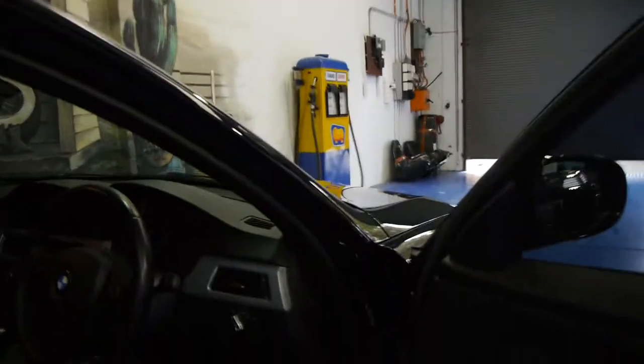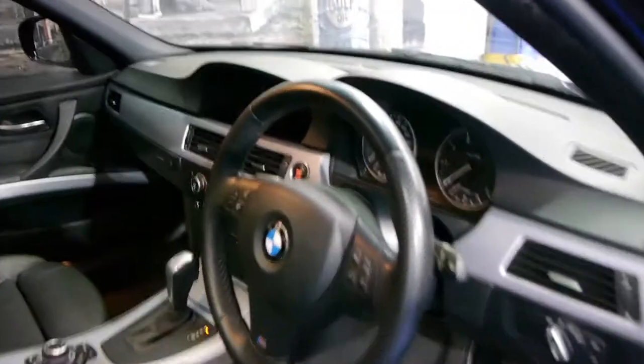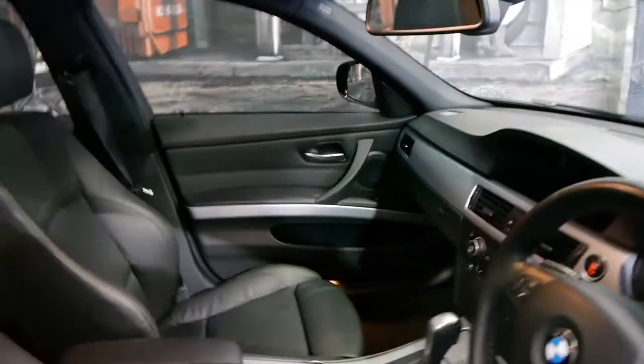It's done just 46,000 kilometres. You've got the M badging here as well when you get in, and it's actually got sport seats as well.